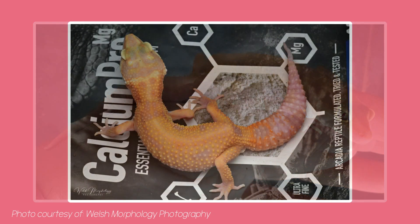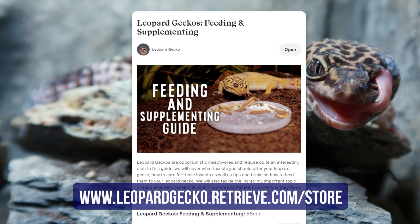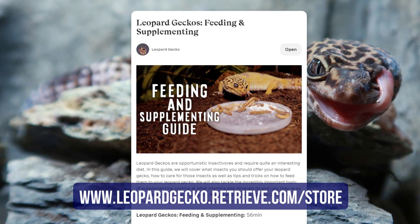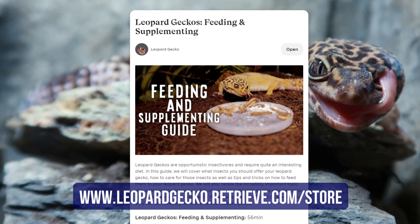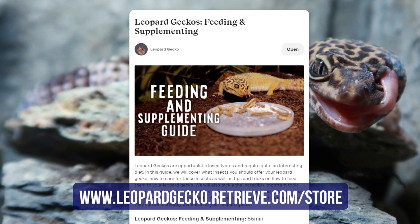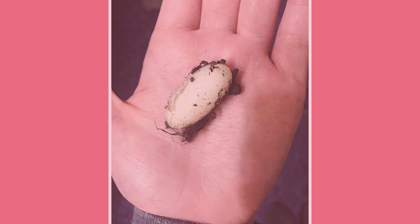To avoid your leopard gecko facing this horrible, painful, and easily avoidable disease, make sure you have fully researched diet and nutrition before buying your reptile, and have all the supplies you need to provide a healthy and well-balanced diet. It should also be noted that geckos can hatch out with MBD as a result of their mother having this condition whilst being bred, or having a serious lack of vitamins and minerals whilst carrying the eggs.